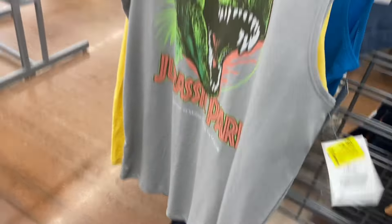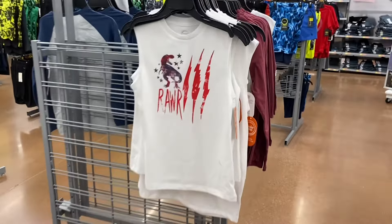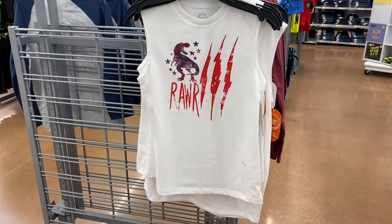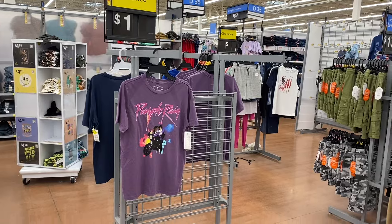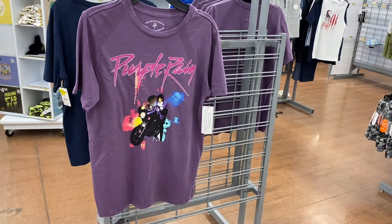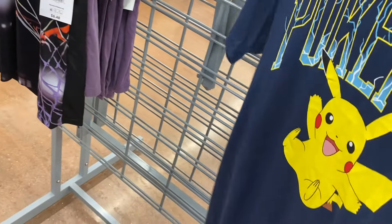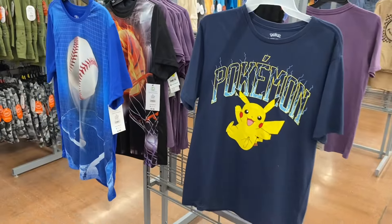Licensed boys shirts are also going for $3. They have Wonder Nation tank tops for only $1, and some more $1 shirts — there's not much left. There's a graphic shirt for $1, and more boys shirts going for $3. Amazing deals for back-to-school time.